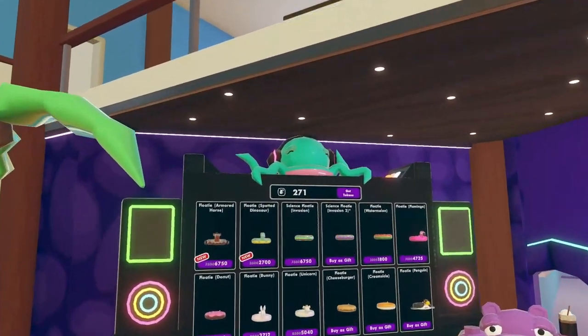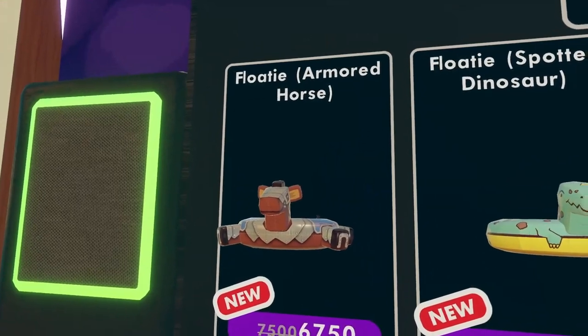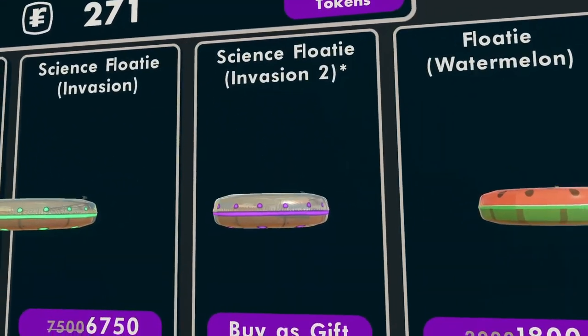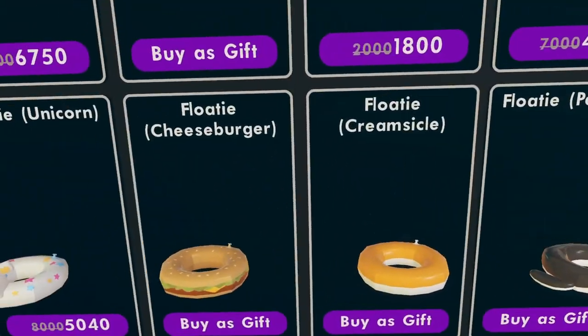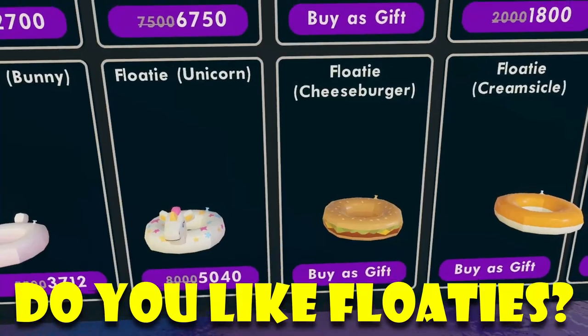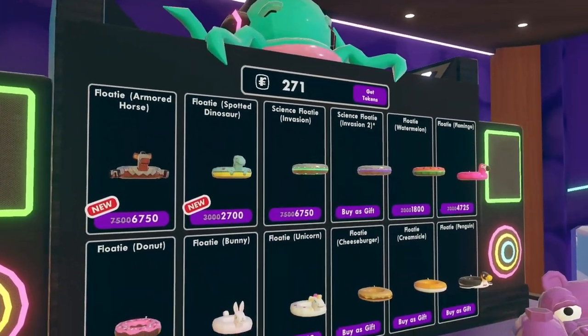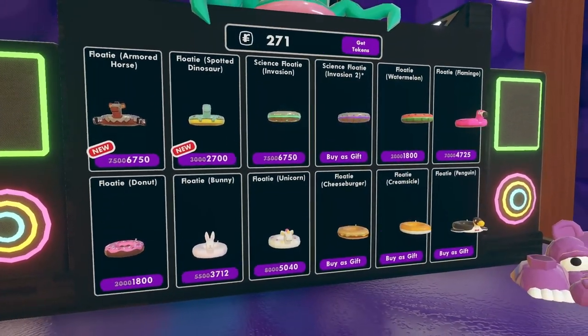This is our new shop, and that's pretty much it inside this actual shop. We have the Armored Host floatie, Spotted Dinosaur floatie, Invasion Science floatie, Invasion 2 Science floatie, Watermelon floatie, Flamingo floatie, Penguin floatie, Crimsicle floatie, Cheeseburger floatie, floatie unicorn, floatie bunny, floatie donut — and that's pretty much it. Some are for sale as you can see inside the watch store, and some obviously not for sale.